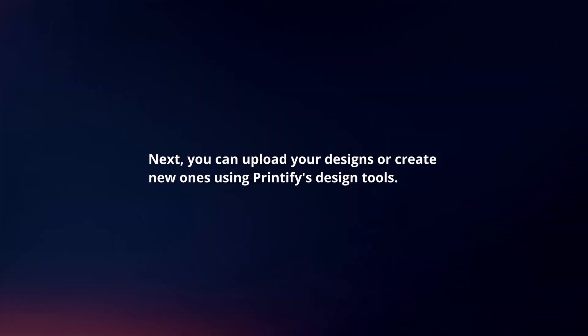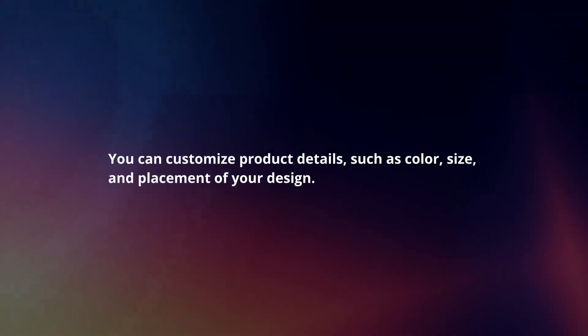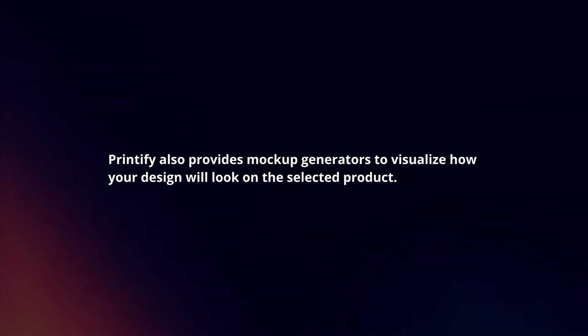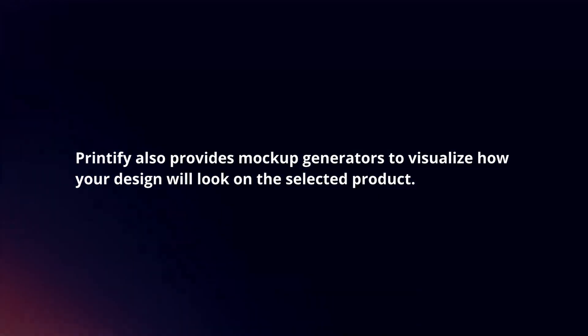You can upload your designs or create new ones using Printify's design tools. You can customize product details such as color, size, and placement of your design. Printify also provides mock-up generators to visualize how your design will look on the selected product.